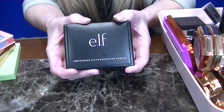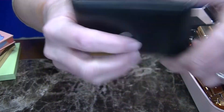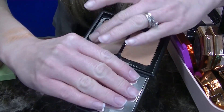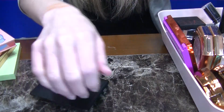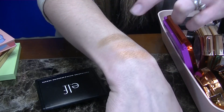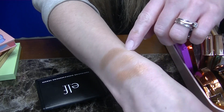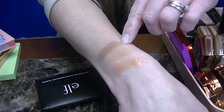Next up is a palette from ELF in the shade Saint Lucia. This comes with a blush and a contour. I'm not a big fan of the blush shade, and the contour or bronzer shade is actually a very nice cool undertone and I do like it. However, I just don't reach for it enough since I have so many. So I'm going to donate that one as well.